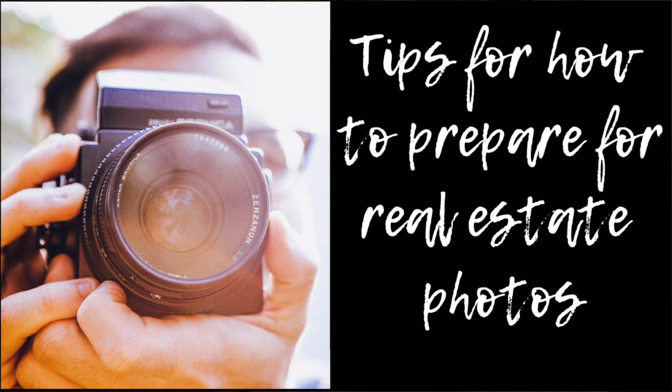Hi, Emily Farber with Lippett-Krager Realtors in Iowa City, Iowa. The topic of today's video is tips for preparing your house for your professional photography session.